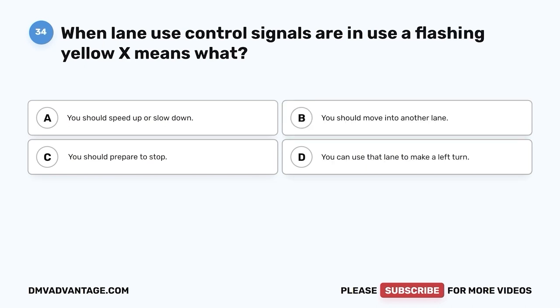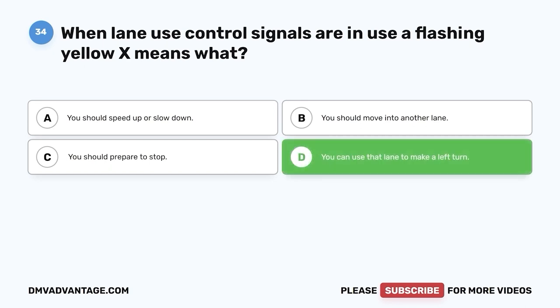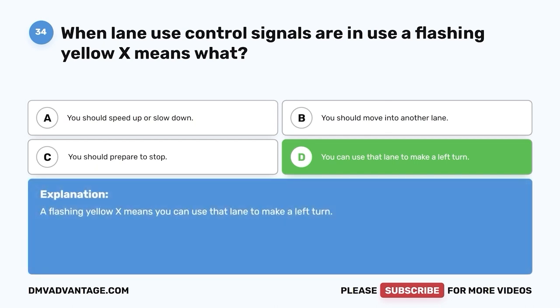Question 34. When lane use control signals are in use, a flashing yellow X means what? A. You should speed up or slow down. B. You should move into another lane. C. You should prepare to stop. D. You can use that lane to make a left turn. The correct answer is D. A flashing yellow X means you can use that lane to make a left turn.